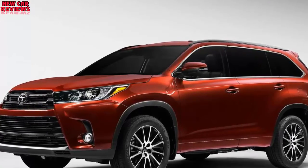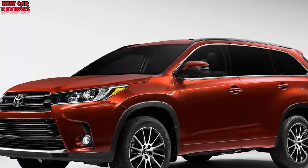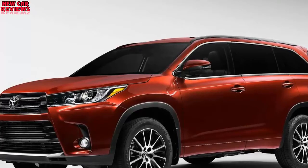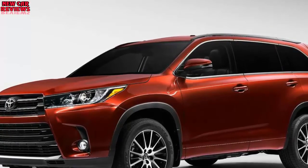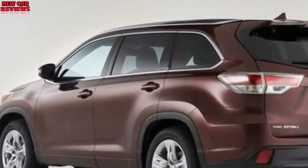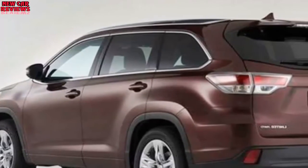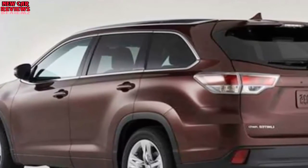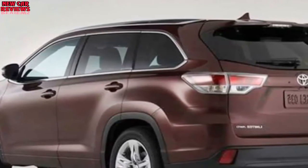Should I buy a 2017 model instead? Yes, if you're unexcited about detail changes Toyota might make to the 2018. Buying a 2017 would help you avoid inevitable model year price escalation, and it would get you a crossover that's the 2018 Highlander's visual and mechanical duplicate. Updates that came online with the 2017 include sharper styling front and rear, more standard safety features, and a more advanced V6 with a new transmission that furnished additional power and better fuel economy.